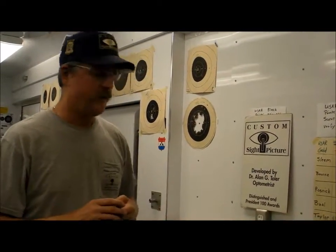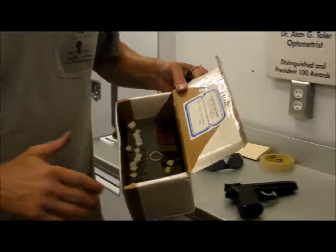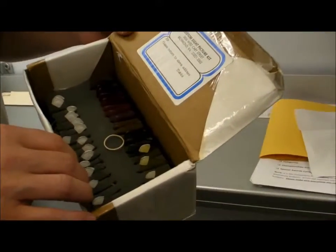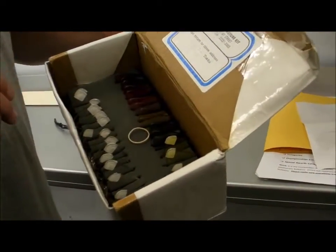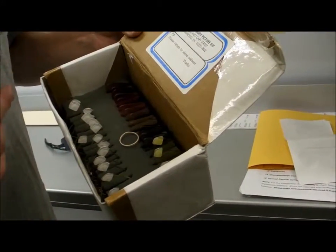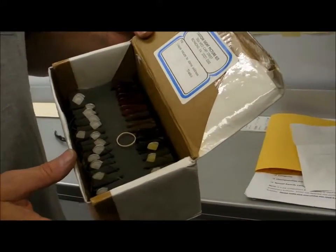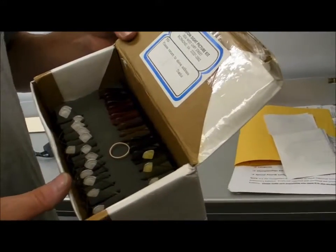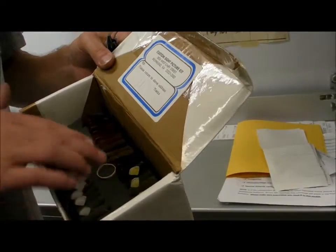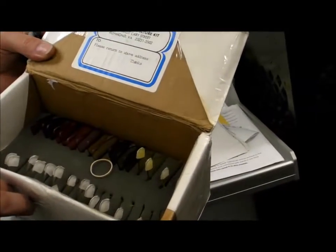Our system has 16 powered lenses and 15 tinted lenses. The powered lenses let you move the focal point back and forth towards the front sight or to the target, depending on what your need is. Once you find out which lens helps you focus properly, we come back with our tinted lenses to help see which one helps with contrast, depending on what the background is.